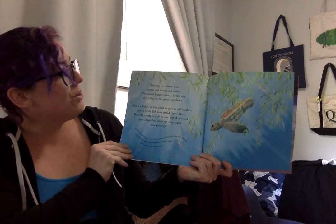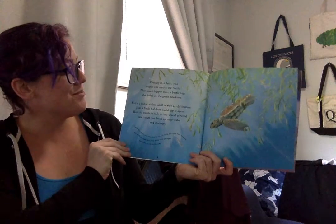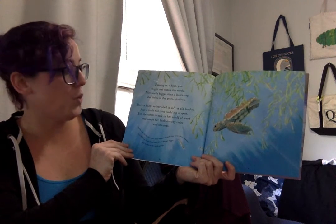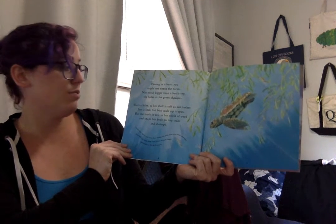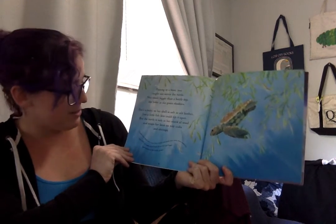Passing in a boat, you might not notice the turtle — not much bigger than a bottle top. She hides in the green shadow. She is a baby, so her shell is soft like old leather. Just a little fish bite could rip it open. But the turtle is safe in her world of weed and snaps her beak on tiny crabs and shrimps.